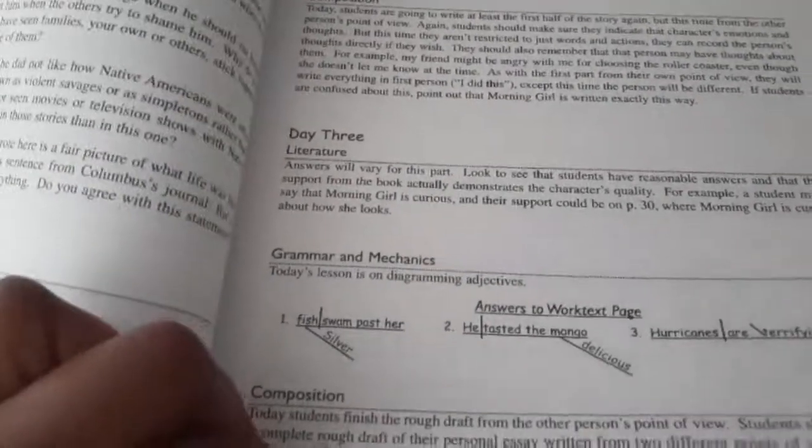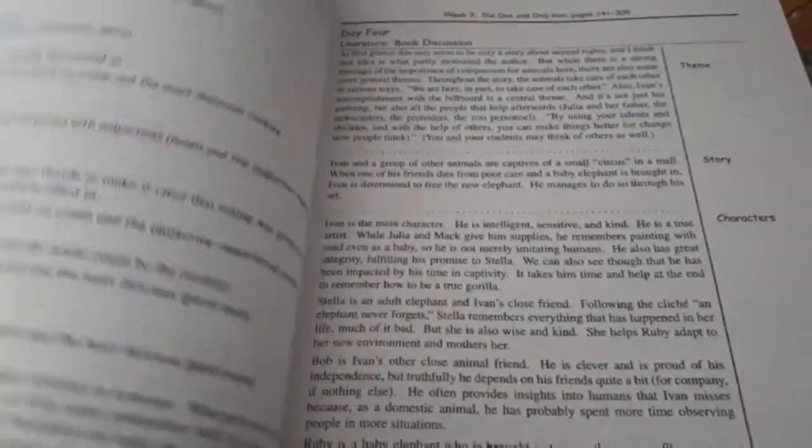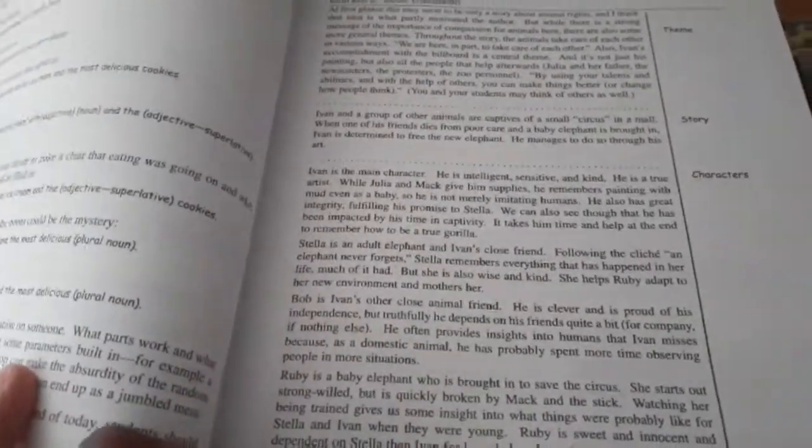It's literature based, composition — I mean it's everything. There are suggested activities as well for them to continue on with. This one is the One and Only Ivan story. It goes through the theme, story maps, character, character traits, conflict — you know, all that good stuff that kids need to learn.